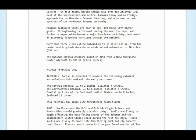We're going to have swells around the US and the British Virgin Islands, and Puerto Rico's swells should gradually diminish. Swells are likely to begin affecting the east-facing shores of the Bahamas and the southeastern United States coast during the next few days. These swells are likely to cause life-threatening surf and rip current conditions. If you are a surfer with a category 4 hurricane coming in, please do not go out.